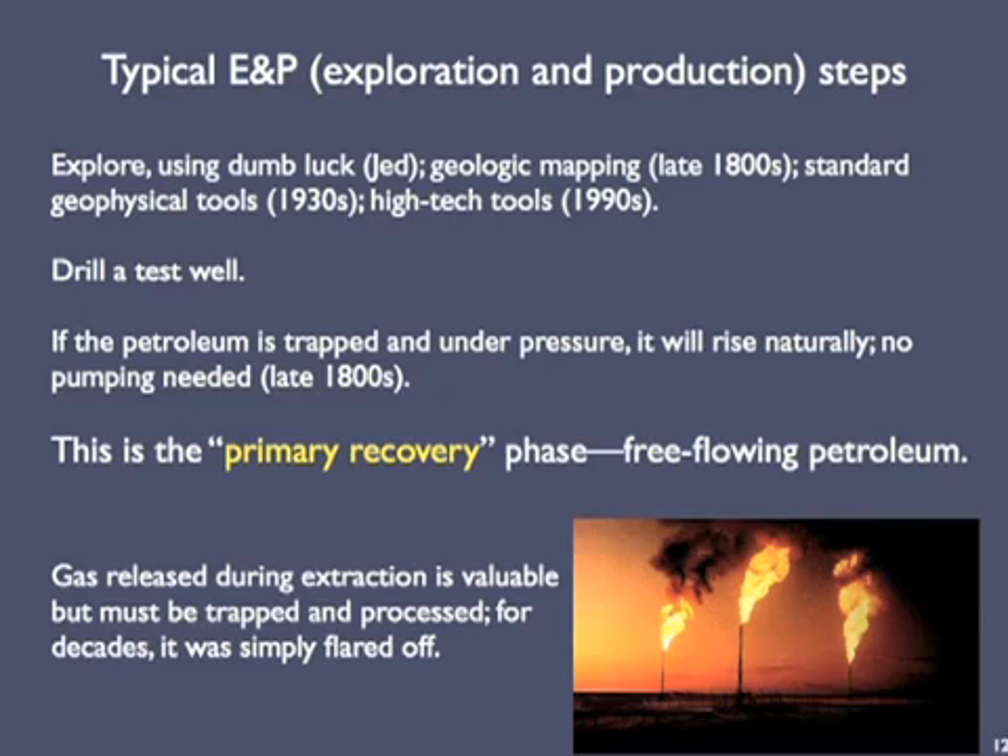Natural gas released during the extraction of liquid petroleum is valuable, but trapping and processing it requires technical savvy and equipment that wasn't developed until the middle of the 20th century. So for many decades, natural gas was simply ignited at the wellhead and flared off into the atmosphere, adding lots of CO2 to the atmosphere but supplying no energy to humanity.